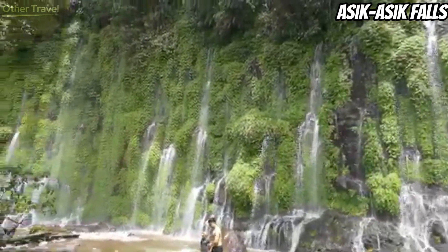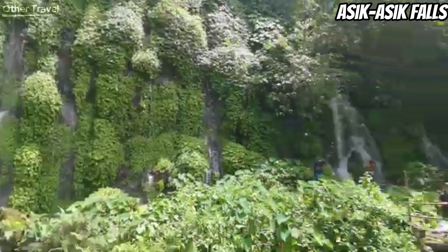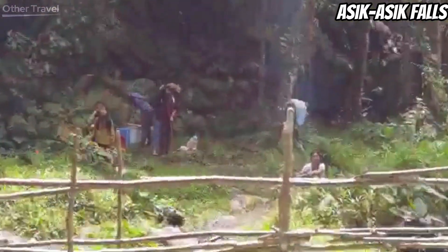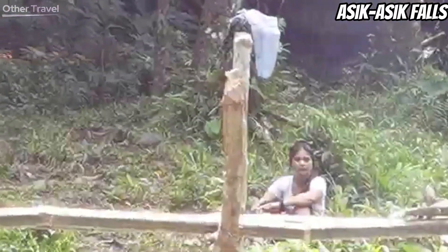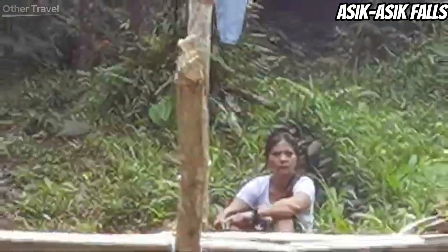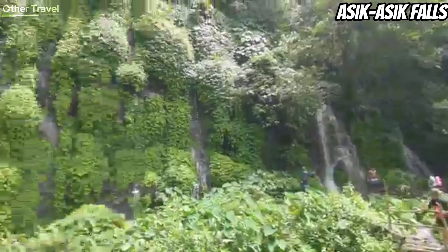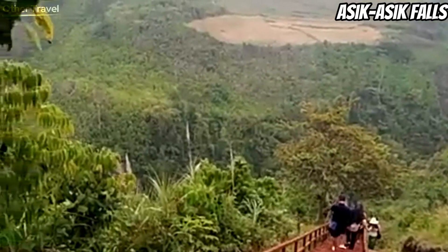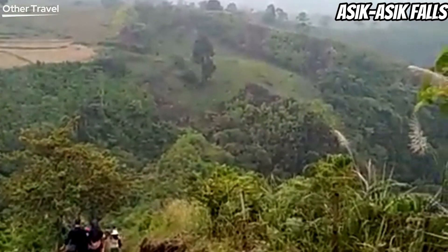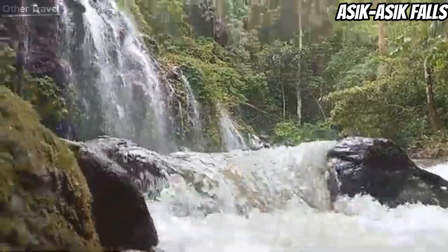The streams of water coming out from the mountain cover its entire 140-meter width and look more like a natural water curtain instead of the usual cascades. The water goes down directly to a river instead of a water basin, and the water level of the river is shallow enough for small kids to bathe in it. To reach Asik-Asik, you need to descend 1,500 steps wrapped around the rock mountain. It is situated in a remote region of North Cotabato, near Sitio Dulao, Dado Village, Alamada. Davao City and Cotabato City are the two nearest main cities to the falls.